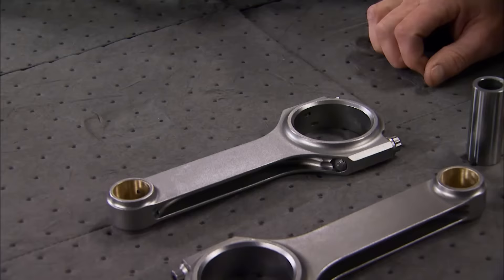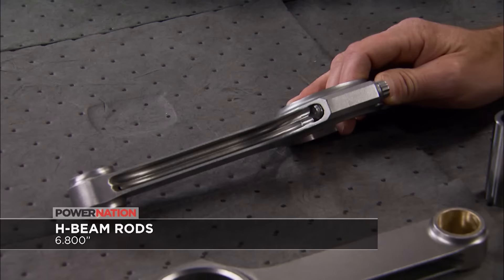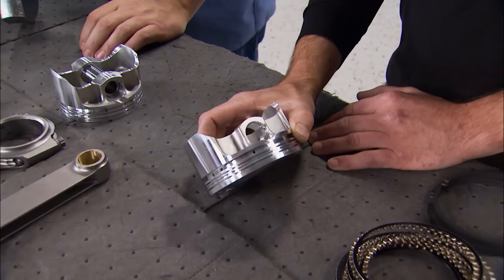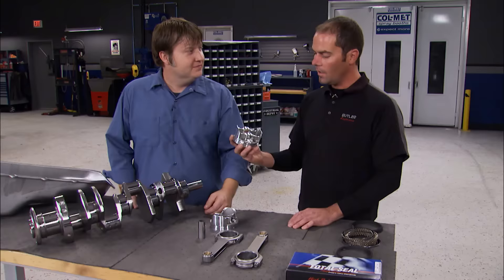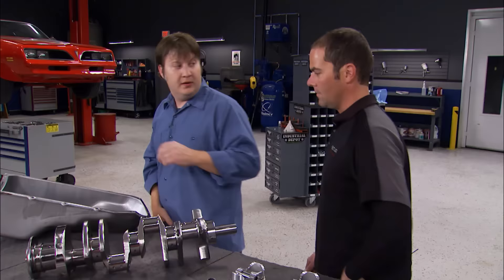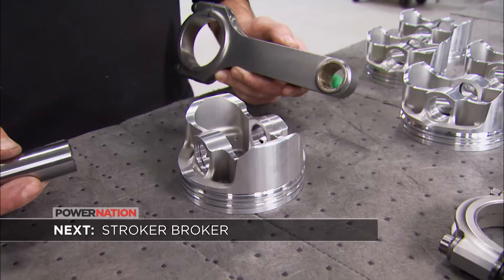For rods they're using Eagle H-beam design — a long rod for a Pontiac at 6.8 inches. The pistons are a Butler Performance exclusive forged Ross piston with a flat-top design and latest strut design for strength and durability — strong, durable, and they make power. Then it's time to drop in the crankshaft, get the main caps off, and get the bottom end together. Still ahead: construction on the engine for the giveaway Trans Am, and the nitty-gritty about making big power with natural aspiration.